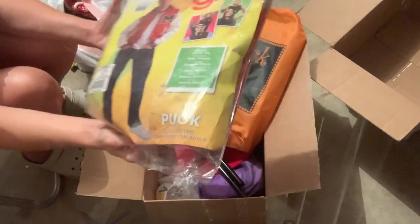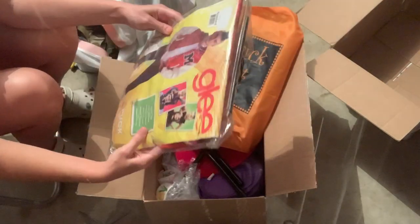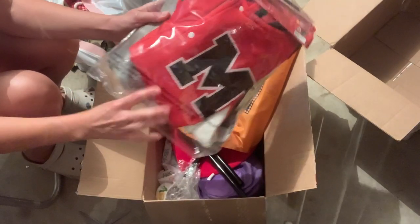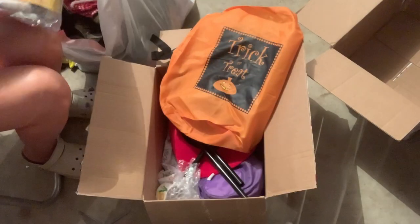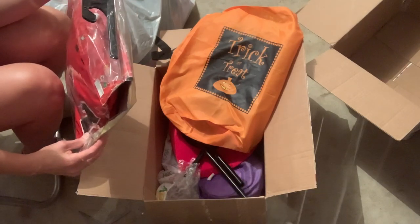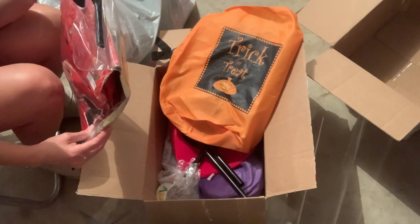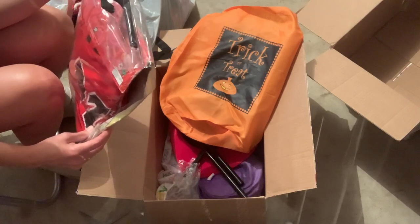We've got this Glee Puck — it's an adult costume and it comes with the jacket. It looks like it's brand new because it still has the paper on the inside, so that should do well. I don't know what year that's from — I don't think Glee's on anymore, so that could be really cool. It's a Ruby's Costume Company.